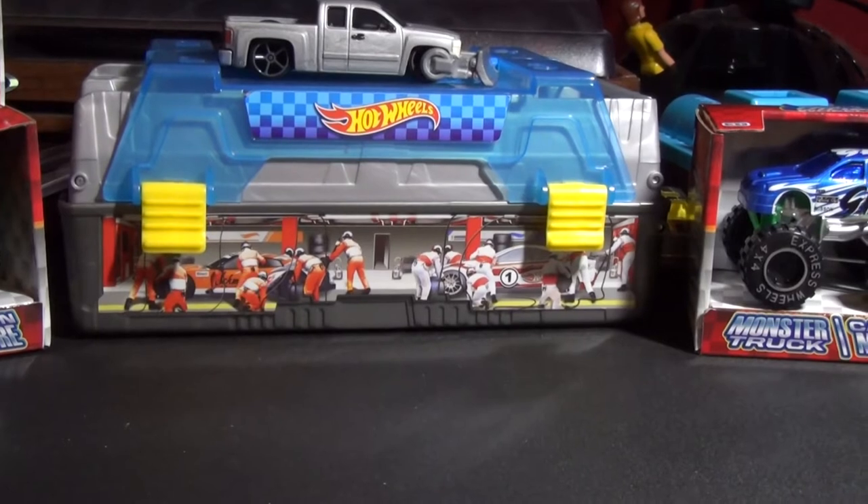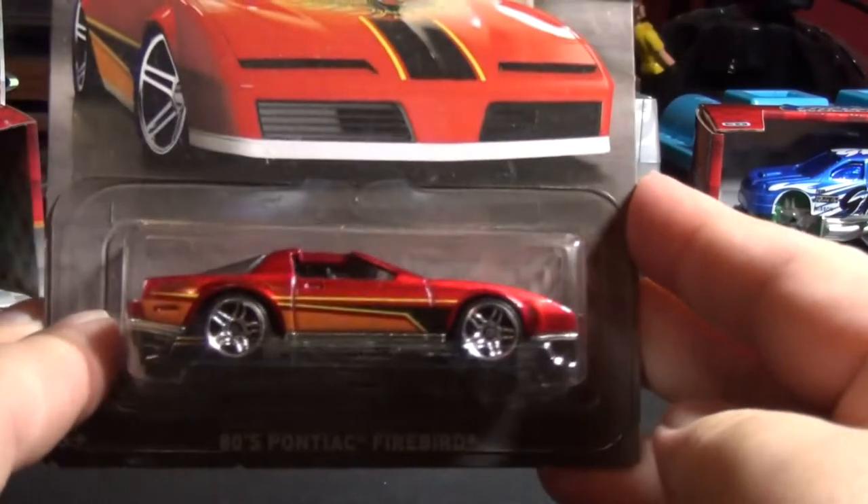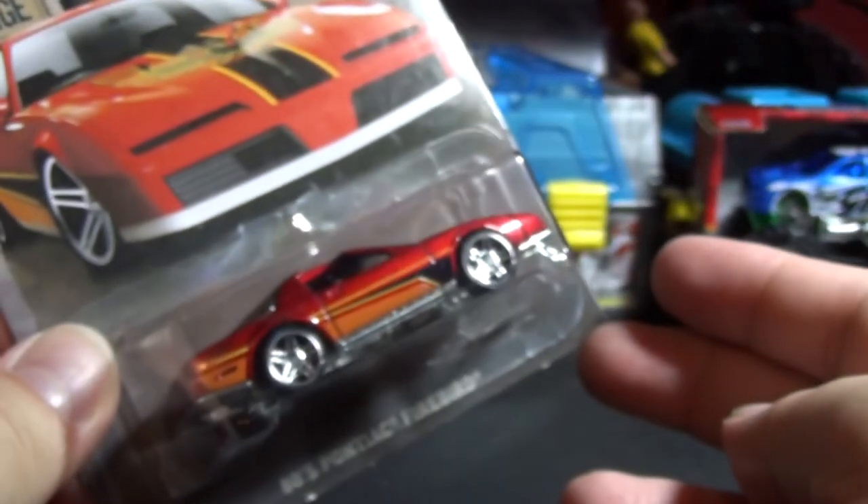Alright guys, today we're going to do a very special review of my Hot Wheels collection album. Today we're going to review — boom — this 80s Pontiac Firebird.